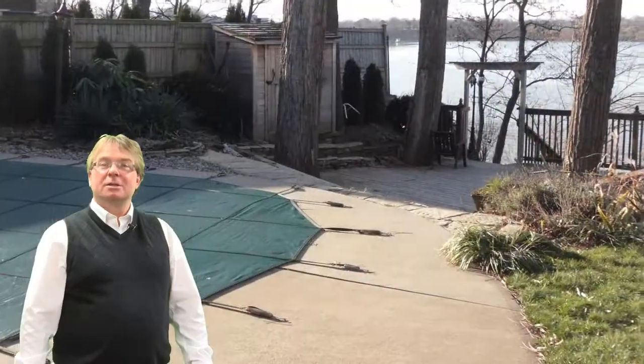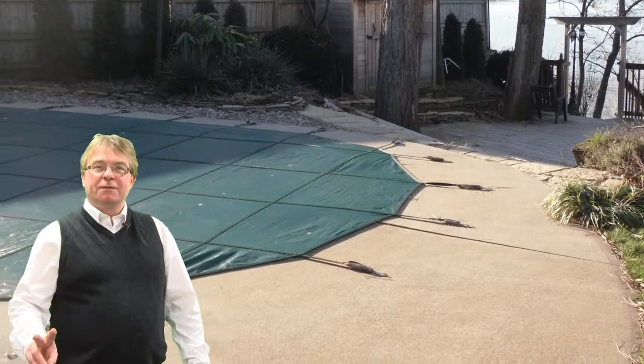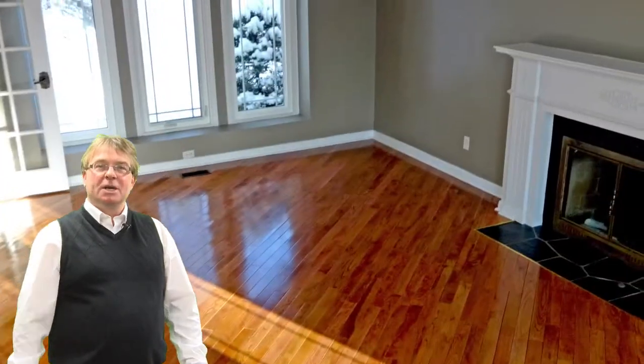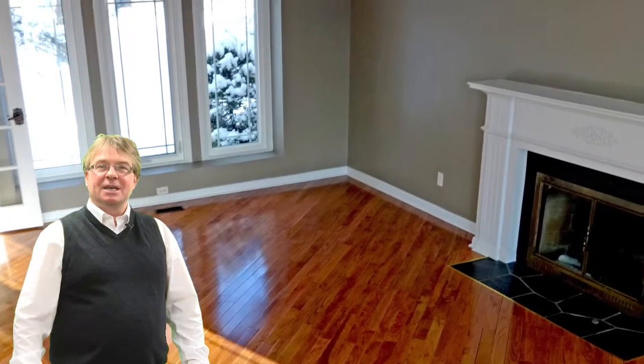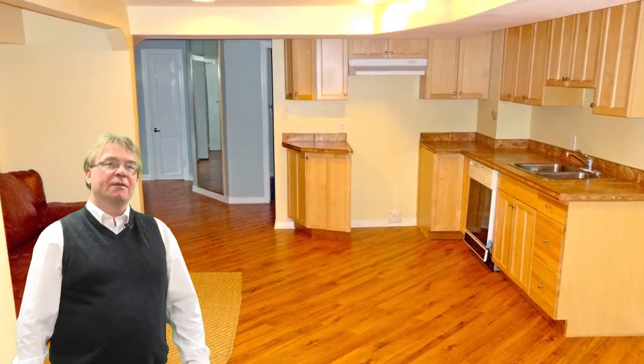Highlights include an in-ground saltwater pool, wonderful grounds and curb appeal, two fireplaces, a fully finished basement with an in-law suite, a second kitchen, numerous upgrades, and approximately 3,300 square feet of living space.